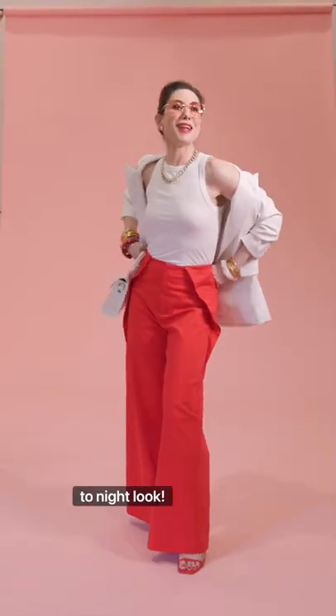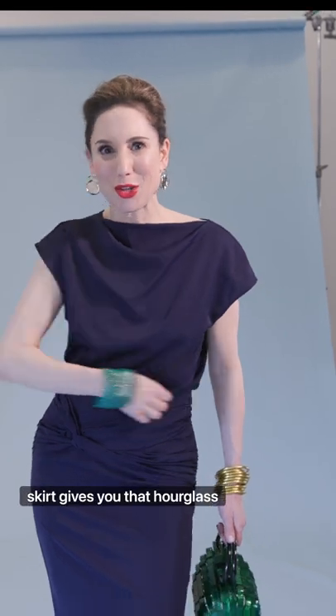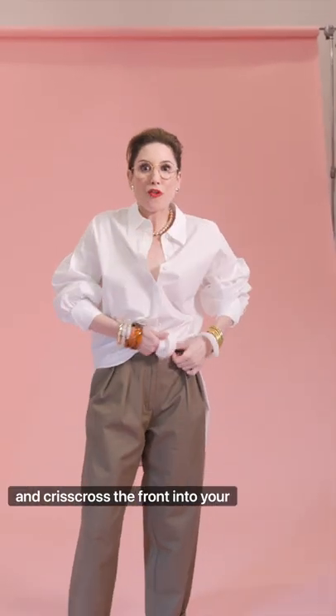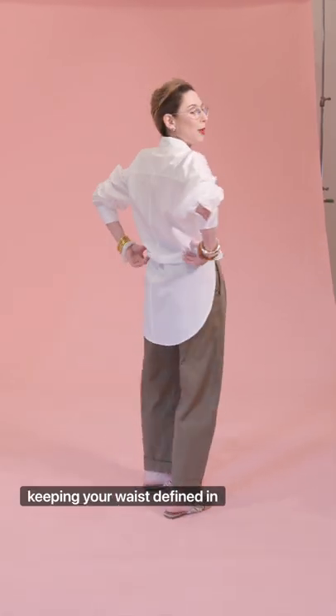Day to night look. Grecian draping at the hip line, and the high waist on the skirt gives you that hourglass silhouette. Little trick: putting two strategic buttons crisscross the front into your waistband — architectural detail in the front, keeping your waist defined in the back.